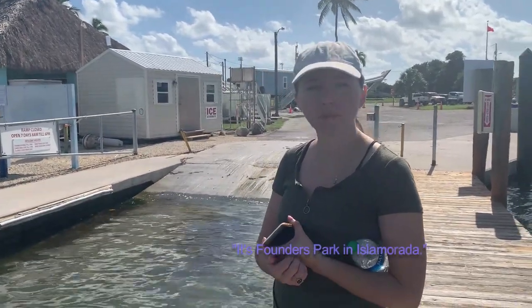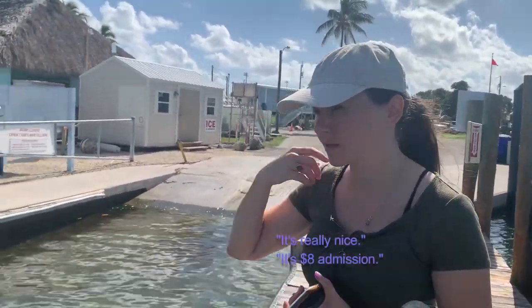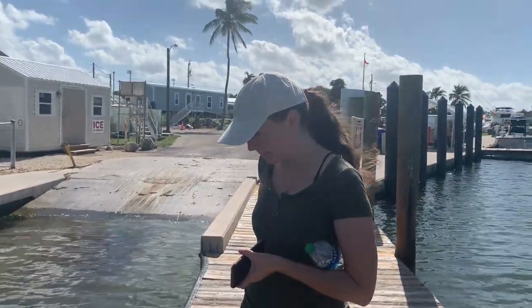It's Founders Park in Isle Morada, behind the Isle Morada Information Center. It's nice. They acknowledge the admission and they have boats here.